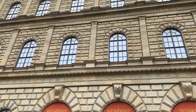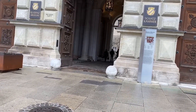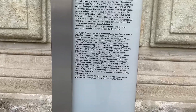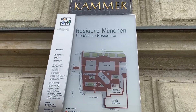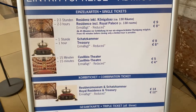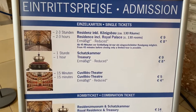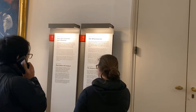Here we are at the Munich Residenz. Let me take a look at the sign before I start talking. The Munich Residenz served as the seat of government and residence of the Bavarian Dukes, Electors, and Kings from 1508 to 1918. As you can see there are different options: the residence, the treasury, the theater. I think for me I'm just going to stick to the residence today. You can get little audio devices to listen along and learn the history.